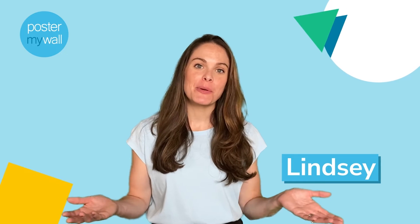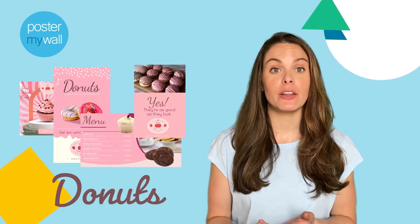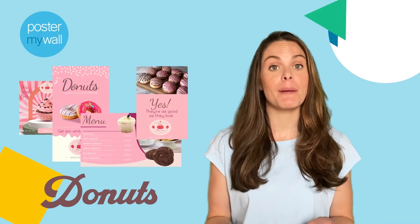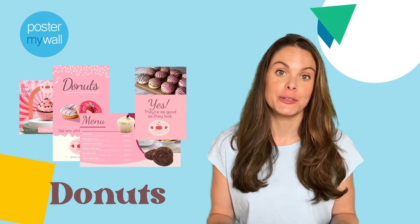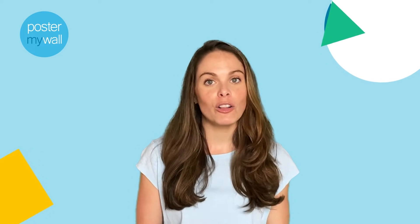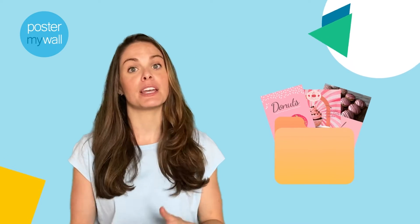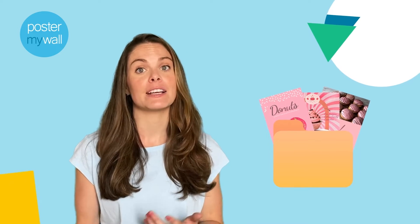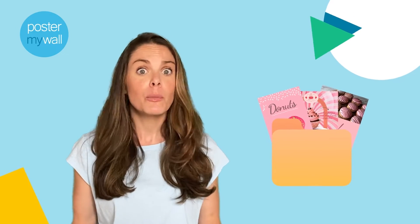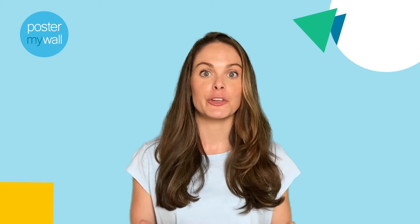Hi, I'm Lindsay. Welcome to What's New at Poster My Wall. Today we're going to show you our newest premium plus tool, Brand Kits. Brand Kits enable you to save your brand logo, colors, and fonts once and then have them automatically available every time you create a new design in Poster My Wall. It will save you a ton of time and make it easier than ever to keep all of your designs consistent and on brand. Poster My Wall Brand Kits just might be the fastest and easiest way to create on-brand graphics and videos for your small business.